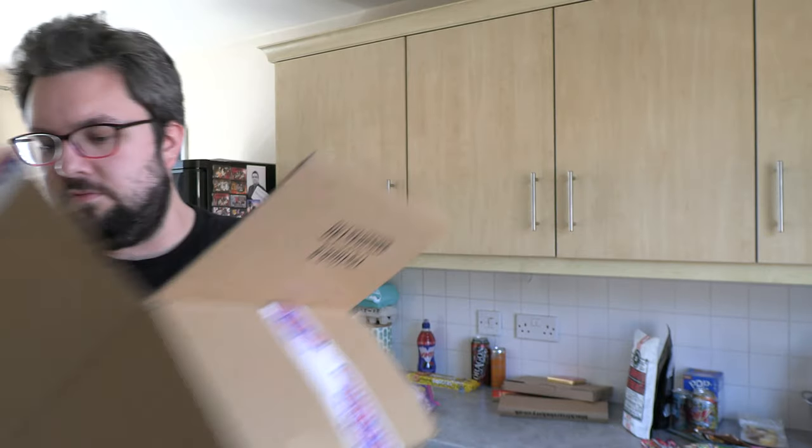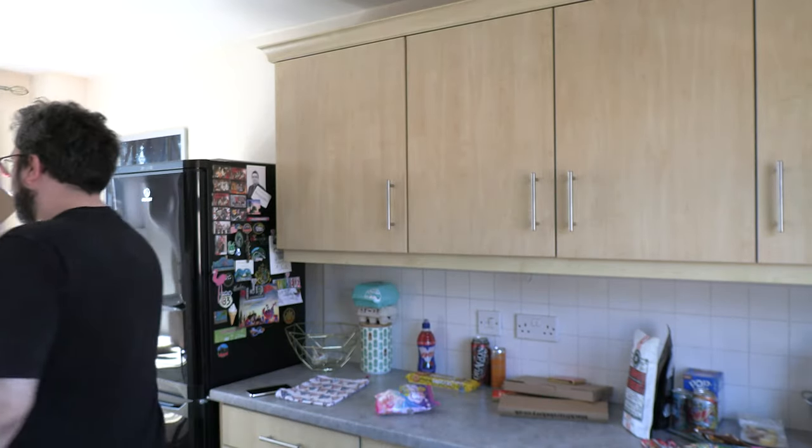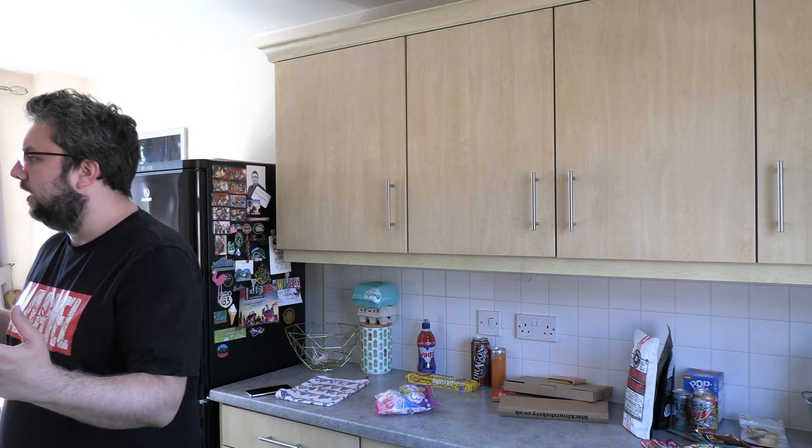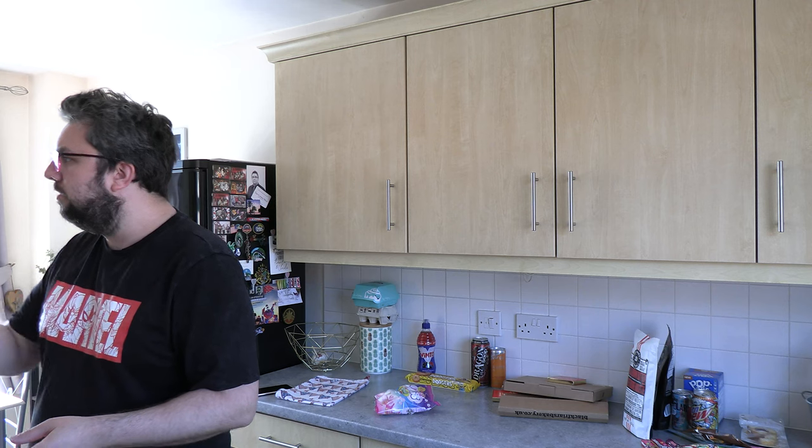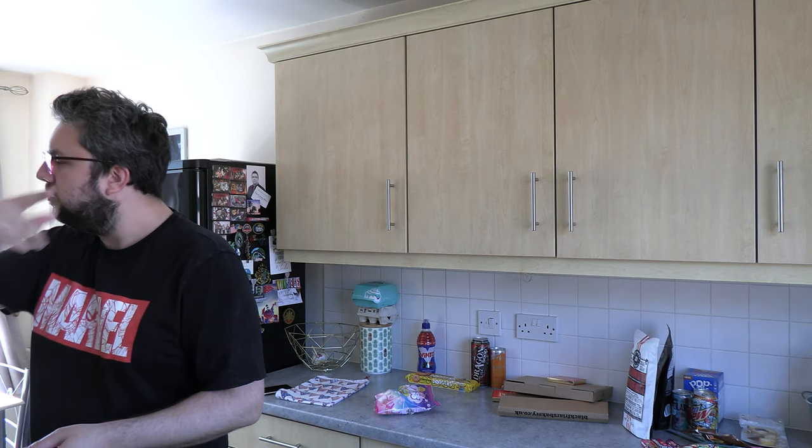Making it rain with the last few packing peanuts — I'll recycle that cardboard, obviously. That was a joke by the way — we do actually recycle and we want to save the planet, because we're good people.